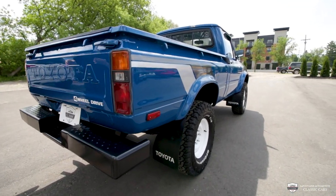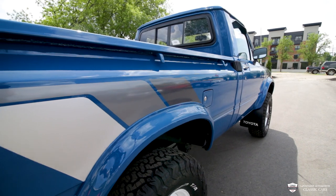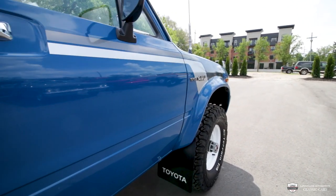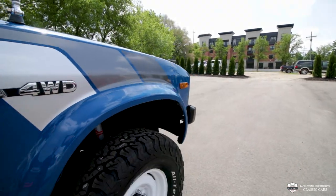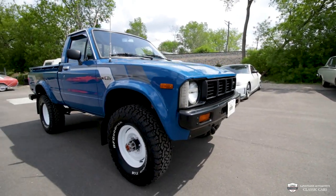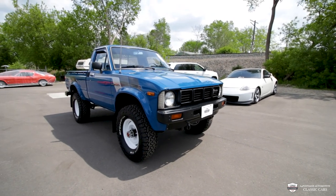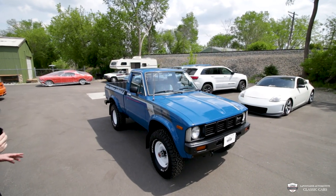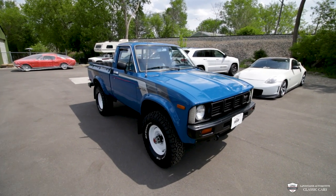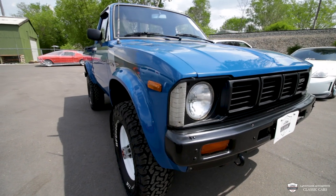And you will notice around the rim of this bed there are some hooks. This allows you to get very versatile with strapping things down, transporting whatever goods — surfboards, jet skis, who knows what. This side is very, very impressive as well. Straight front to back. And it's a good ride height. The tires aren't too much, they're just right. This truck isn't too much — it's just right.